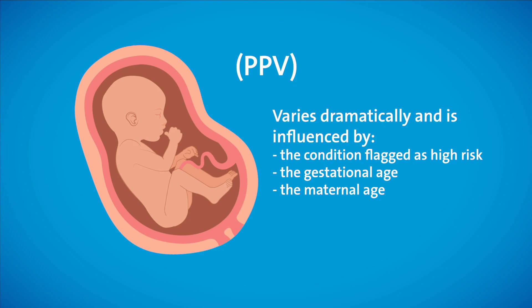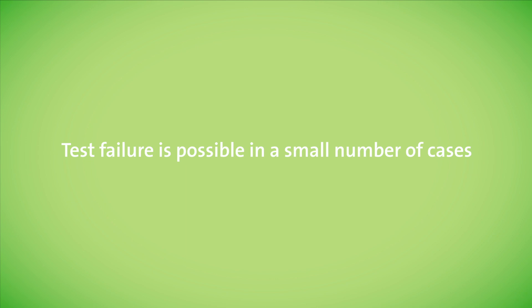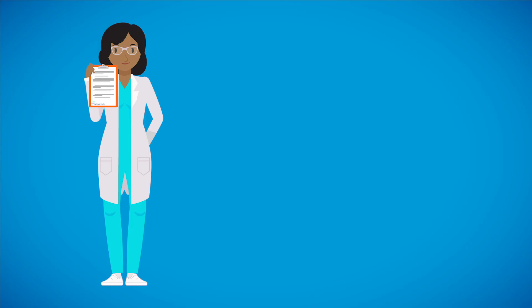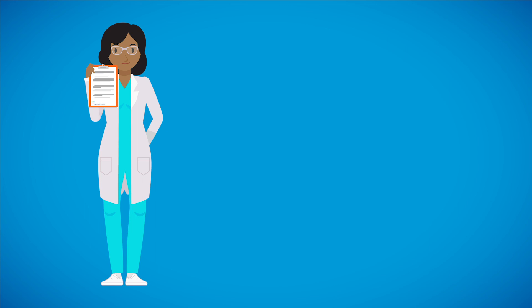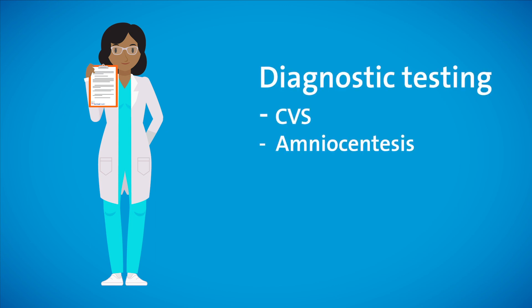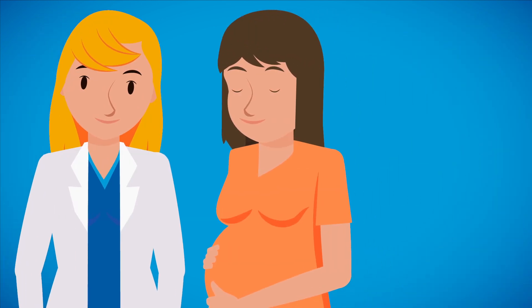The PPV varies dramatically and is influenced by the condition flagged as high risk, the gestational age that the testing was performed, and the maternal age. Given NIPS is analyzing both maternal and placental DNA, some false positives are due to alterations in the maternal DNA. Test failure is possible with a small percentage of cases. If no result is reported, consulting with a genetic counselor is recommended. Possible explanations for a NIPS test failure include early gestational age, maternal obesity, as well as an increased risk for chromosome abnormality. In the event of an abnormal NIPS result or test failure, the recommendation is to follow up with diagnostic testing. A consultation with a genetic counselor is recommended after any abnormal NIPS results to discuss the implications and review which diagnostic test is most appropriate.